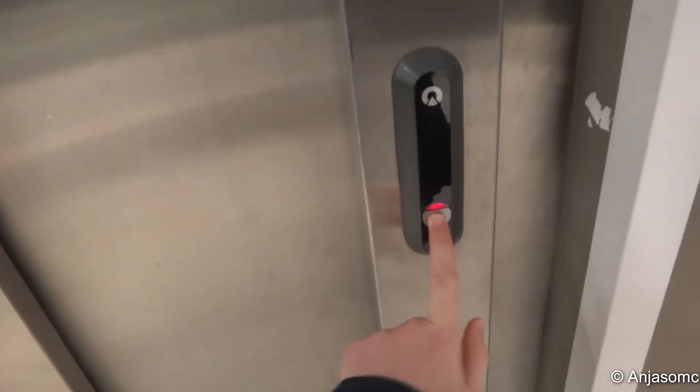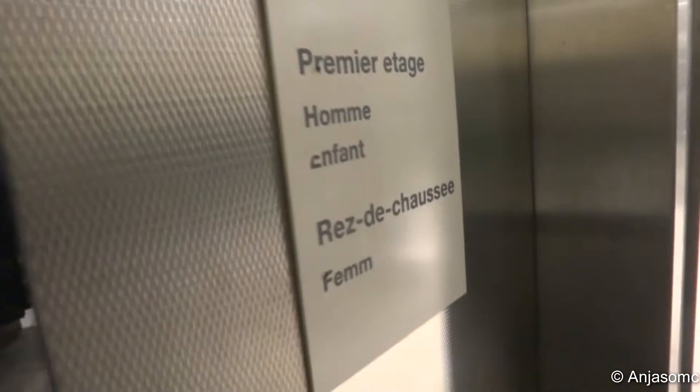This is the lift in H&M in Bologna. It looks like it's only got two floors, so let's go up to one. Can we push the button as well? I like that.